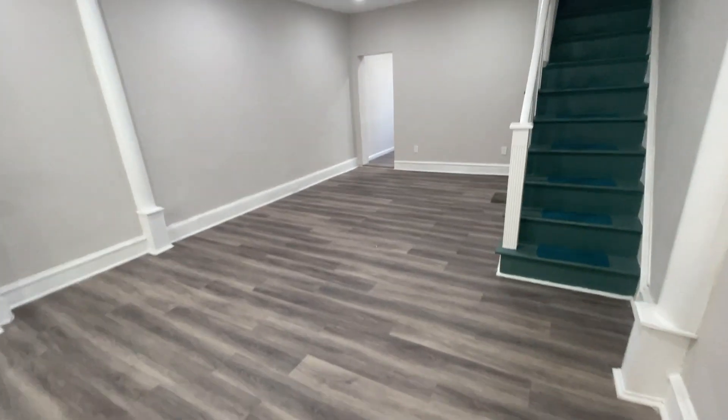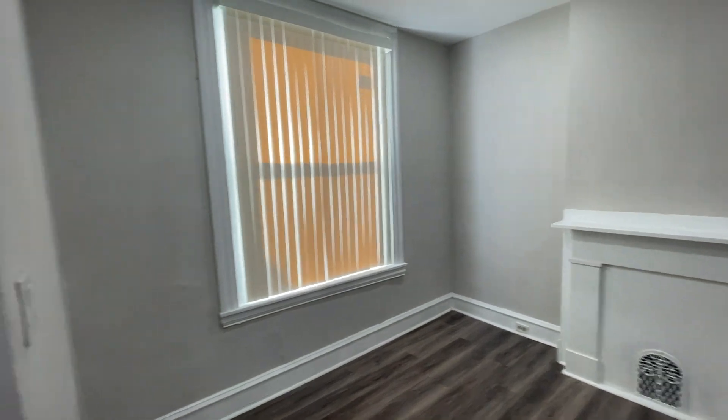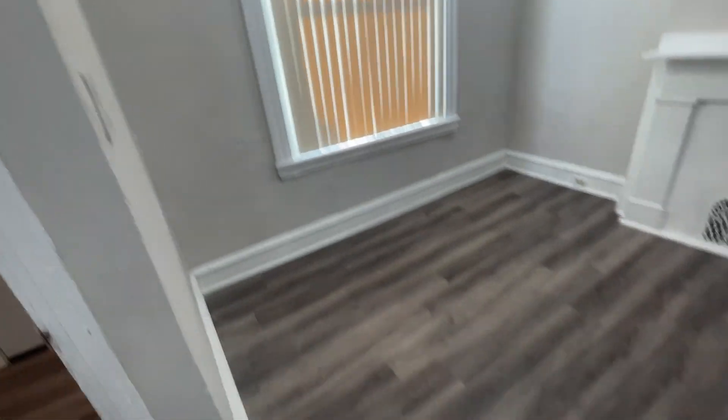First, you kind of walk into the living room area. This will be access to the basement. There's a washer and dryer downstairs.